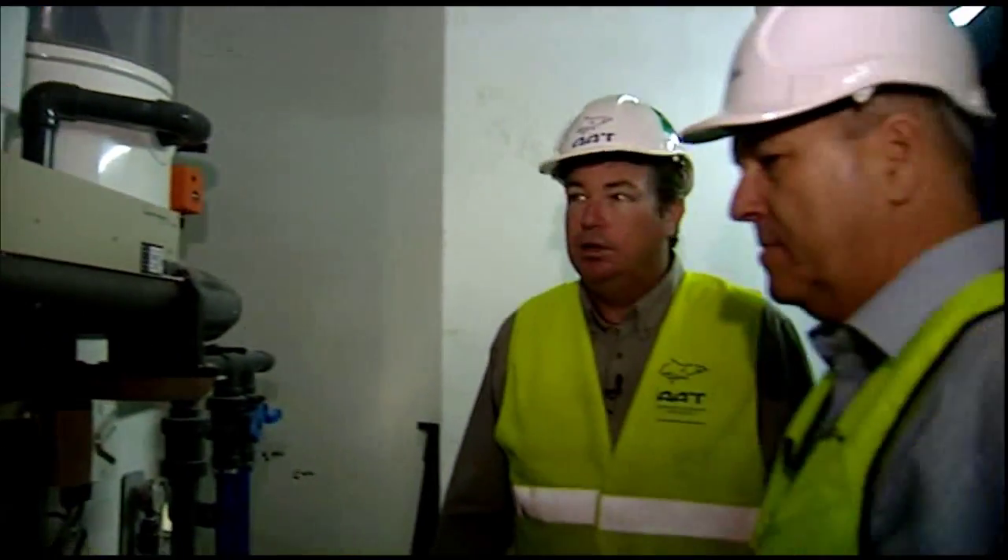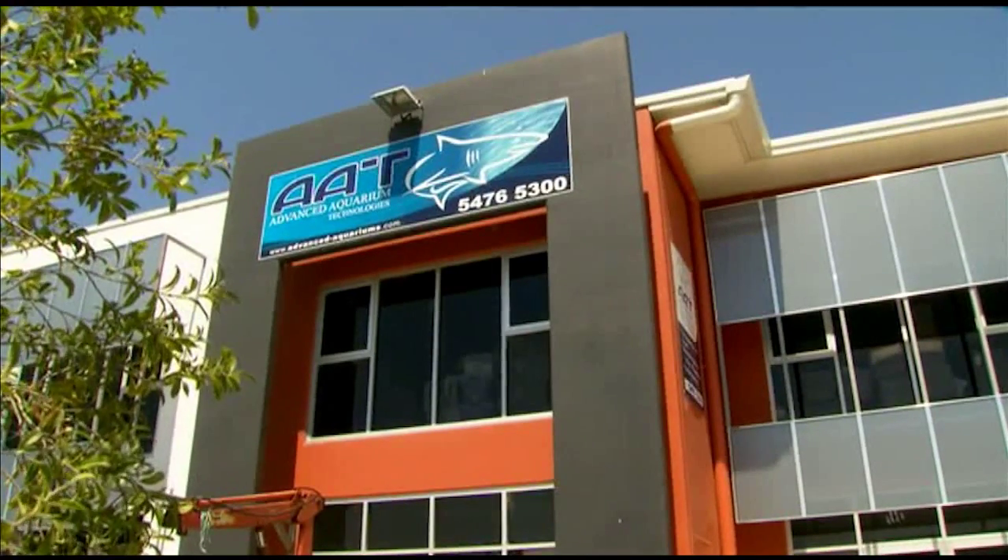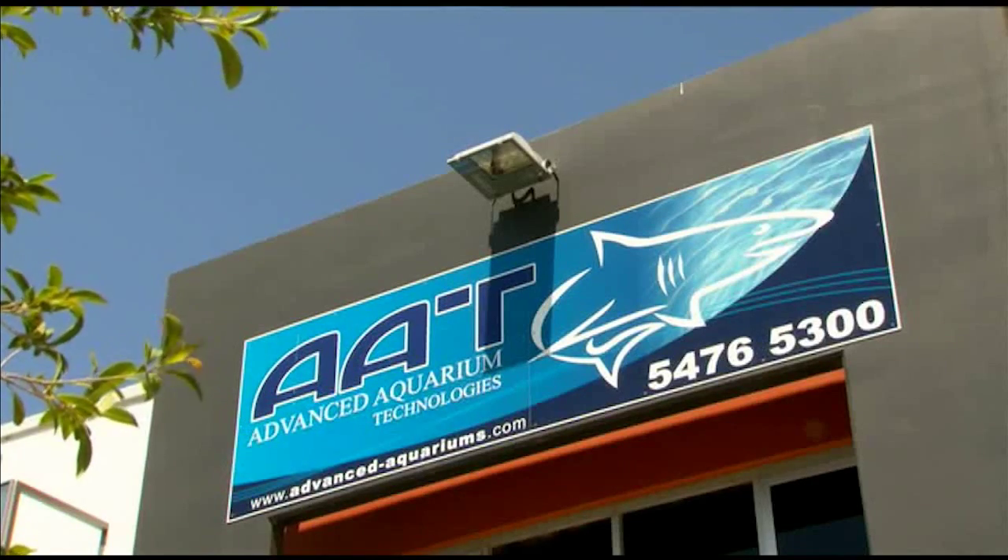Our local representative in Queensland did a very good job getting to know AAT from a very early start, when John Langmead, the owner, was actually project manager in Shanghai and they built the aquarium — that was about eight years ago. Then John went on his own with the company AAT, Advanced Aquarium Technologies, and from then on we got to know each other and the relationship developed over time.